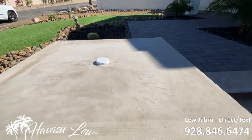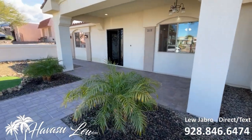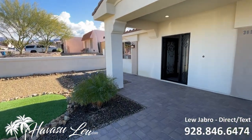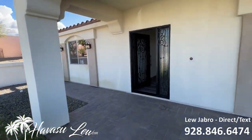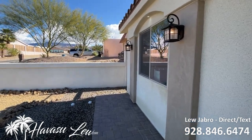So you've got pre-plumb for gas fixtures in the future right here — little lamps or something if you wanted to do that. All paver entry and drive. Beautiful steel door. This house was completely redone from the studs up.